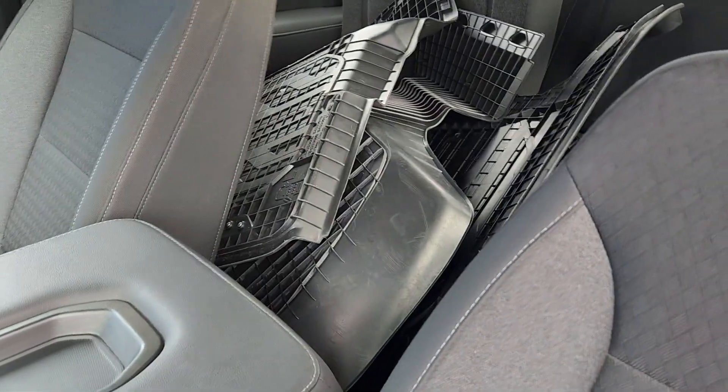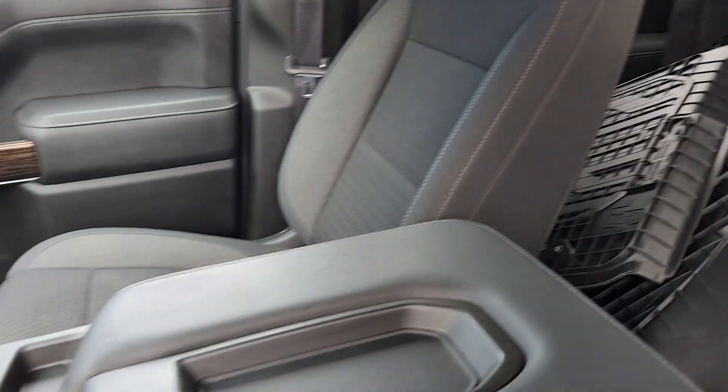It does have the all-weather floor liners. It does have a trailer brake controller also. Wish I had a sunroof, but it's not a perfect world.